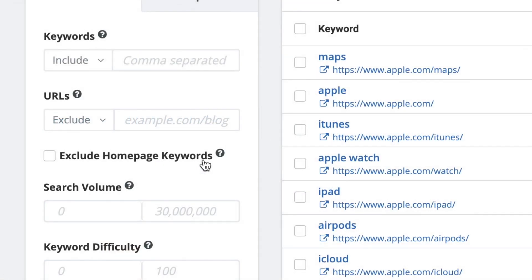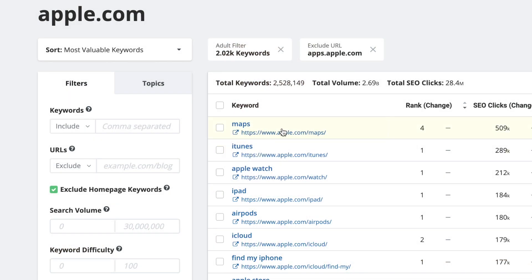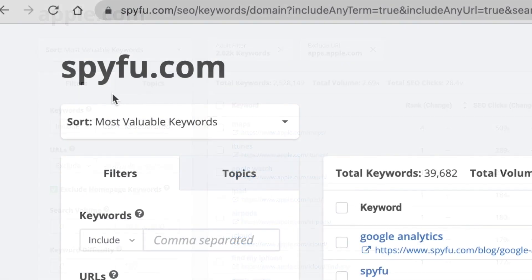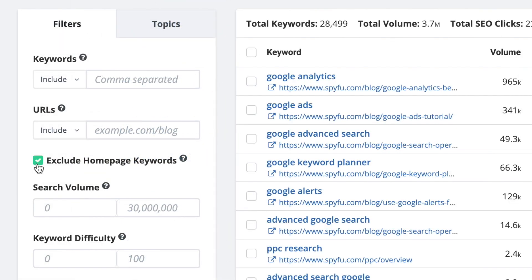The "exclude homepage keywords" checkbox might not look like much, but it's one of the more actionable items on this page. When you're looking at your competitor's website, it's more difficult and fairly useless to copy their homepage for your own website. What you can do is go to their blog or product pages and improve on those. Eliminating the keyword noise generated from their homepage can help you find those smaller areas of the site that are more beneficial to spy on. When looking at your own website, homepage keywords generally have more to do with authority rather than content, so it's better just to filter them out.